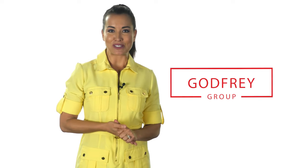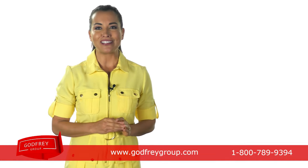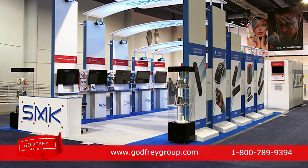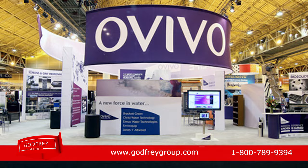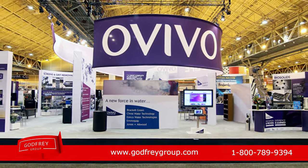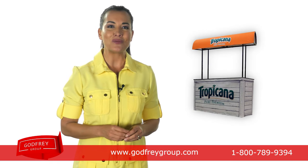Are you looking for trade show displays? Find everything you need to build your business with The Godfrey Group, your high-quality exhibit solution provider. Since 1970, we have been serving the trade show industry with excellent products and service. We have worked with thousands of companies, big and small, nationwide.